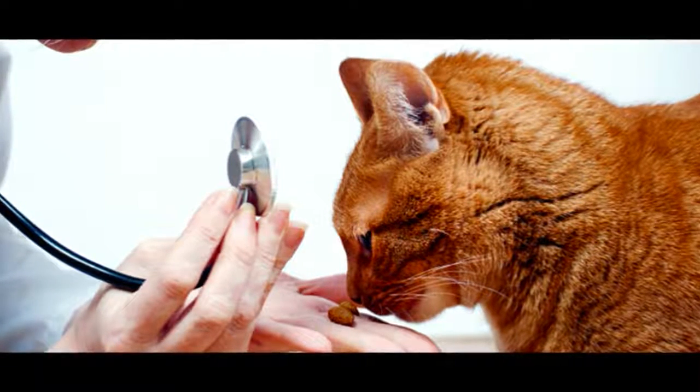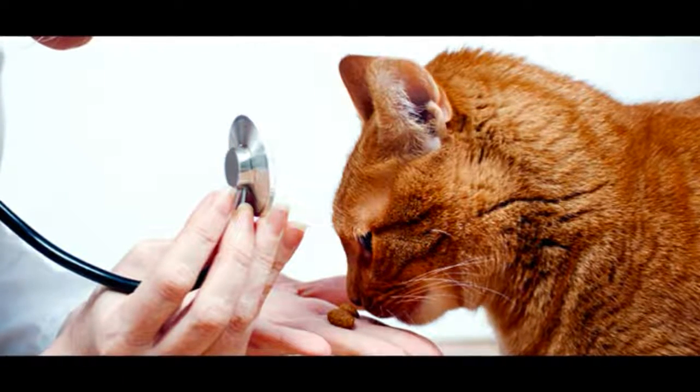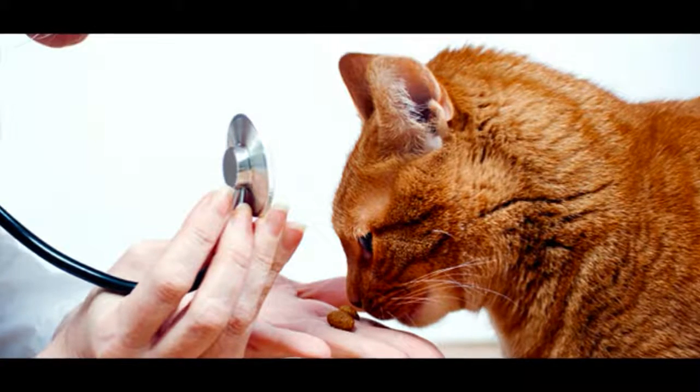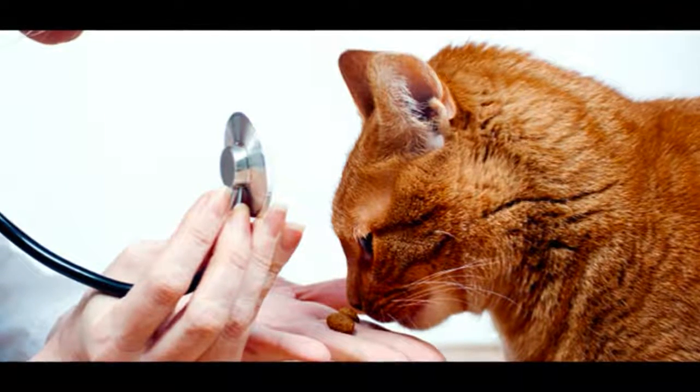You may have noticed your cat drag his bottom along the ground and thought that they may have worms. You're probably right — worms are a common cause of scooting, but there are other more harmful worms that can cause much more serious symptoms.